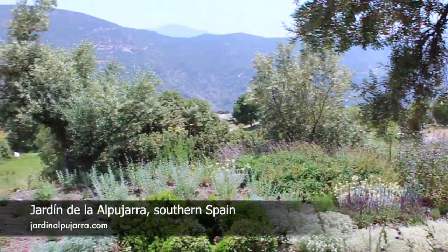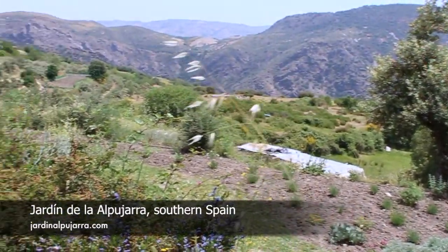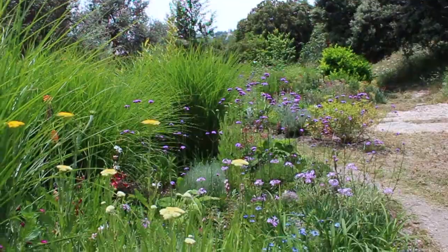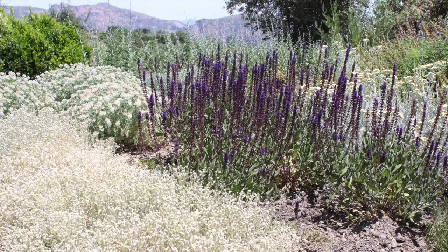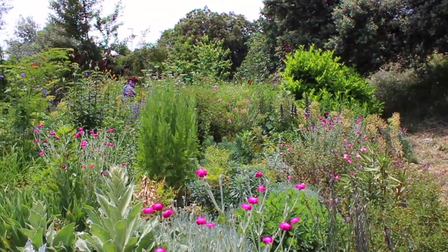This is the Jardin de la Alpajara, situated in the Sierra Nevada mountain range near Granada, and as you can see the setting is absolutely stunning. The garden is owned by William and Robert, who moved to the area a few years ago and have set up this garden along with some guest quarters and lodgings.